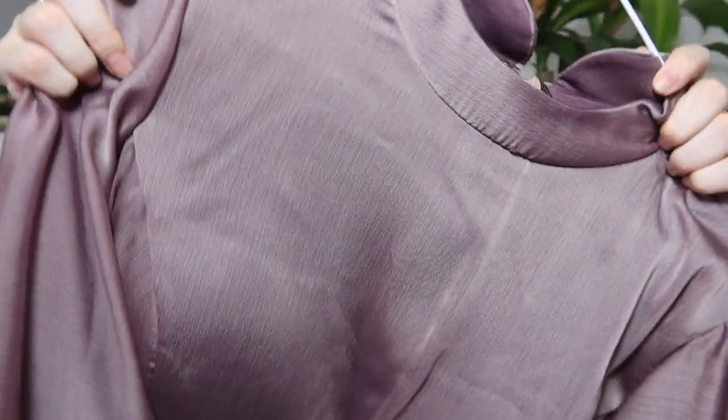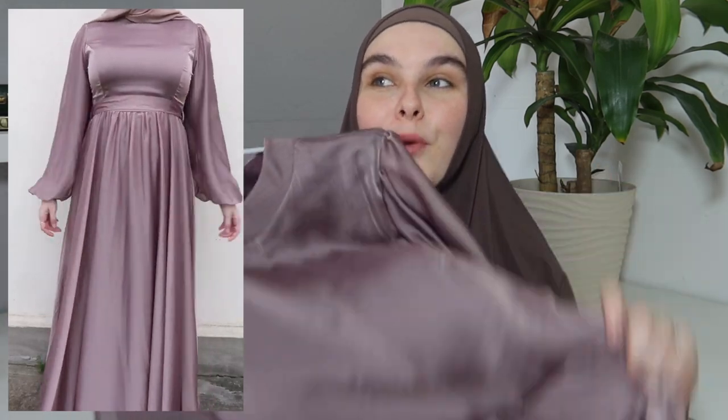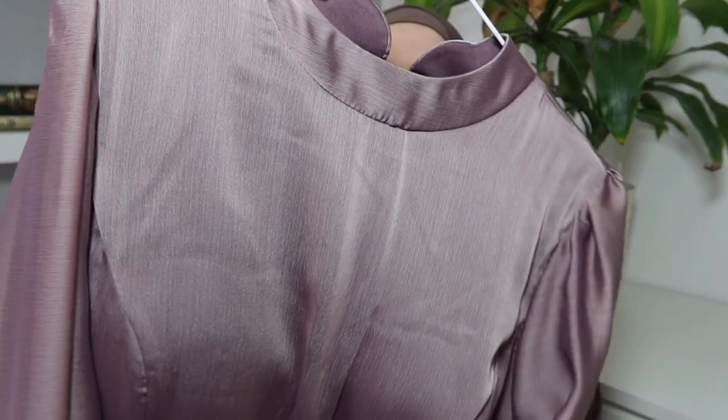The next dress is from the brand Elegance by Veil of Faith, and they specialize in formal wear. So if you're looking for a dress for a specific occasion, make sure you check them out because their stuff is so pretty. The dress I picked up is this really pretty mauvy color, it also has cups in the bust. The arms are so flowy and it has a tie waist detail that you can tie either at the front or at the back. It's so flattering — I'll leave my sizing for every dress down below.